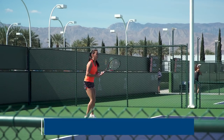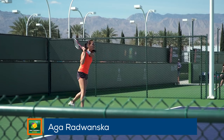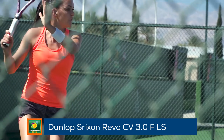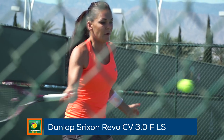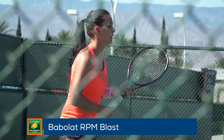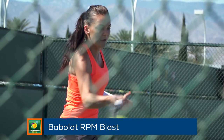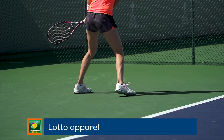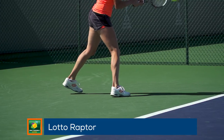Next up we have the always flamboyant Aga Radwanska. She endorses the Dunlop Srixon Revo CV 3.0 FLS. Her rackets are strung up with a hybrid of Babolat RPM Blast and Babolat VS Touch Natural Gut. Aga plays in Lotto apparel and wears the Lotto Raptor shoes.